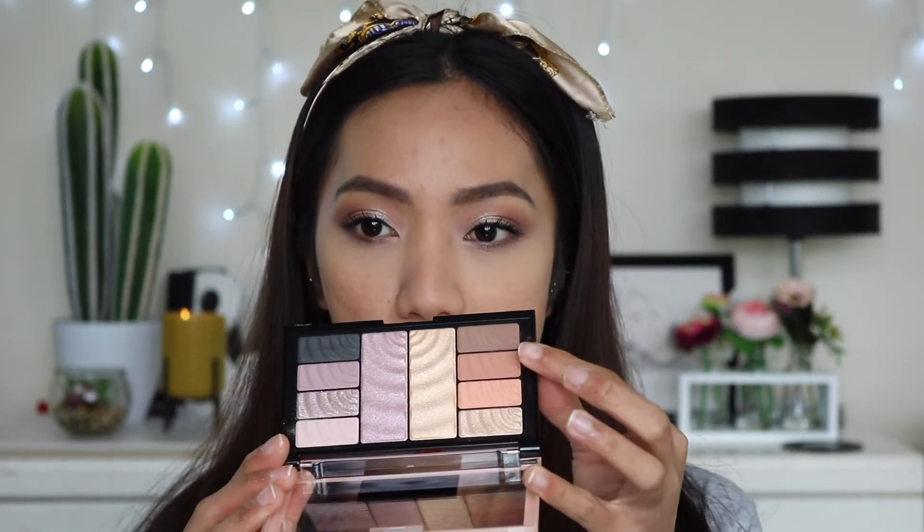We're going to move on to the lower lash line. I'm going to use this shade on a dense smudger brush and smudge that all over the lower lash line, then use the darker brown focused on the outer V. For the inner corner highlight we're going to use that pink silver shade. The shade is actually quite pretty but it has flecks of chunky glitter. I'll finish off the rest of my face and then come back to do the highlight.